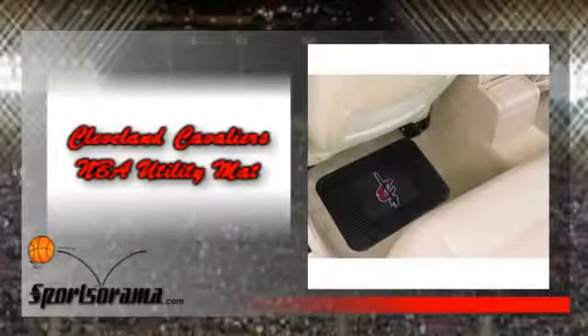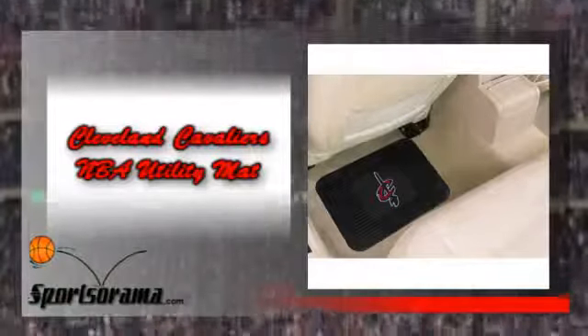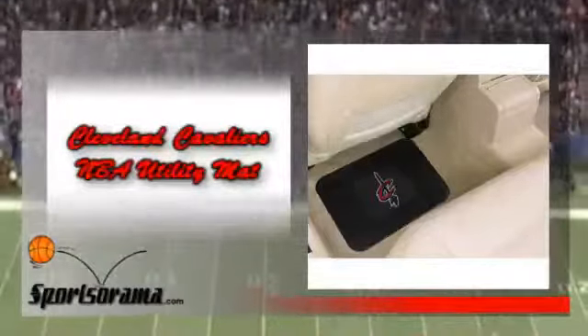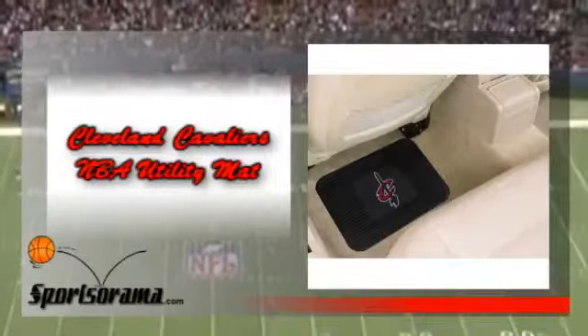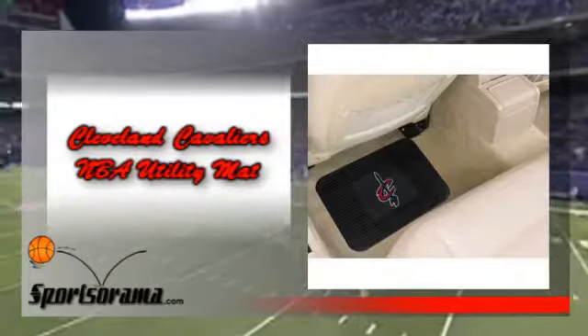We would like you to know about the Cleveland Cavaliers NBA Utility Mat. This is a rugged utility mat which measures 14 by 17 inches and has the logo of the Cavs. Now you can show your team love and support for the Cleveland Cavaliers. Your friends, guests or passengers will surely notice this utility mat.